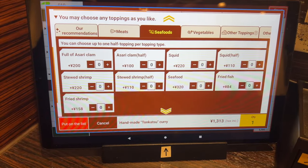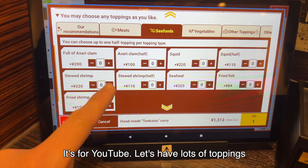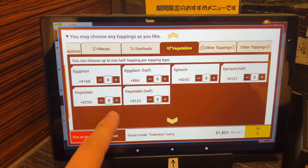Usually I don't get toppings because I'm stingy. But today it's for YouTube, so let's have lots of toppings. I'll take stewed shrimp, fried shrimp, mushrooms, and vegetables.